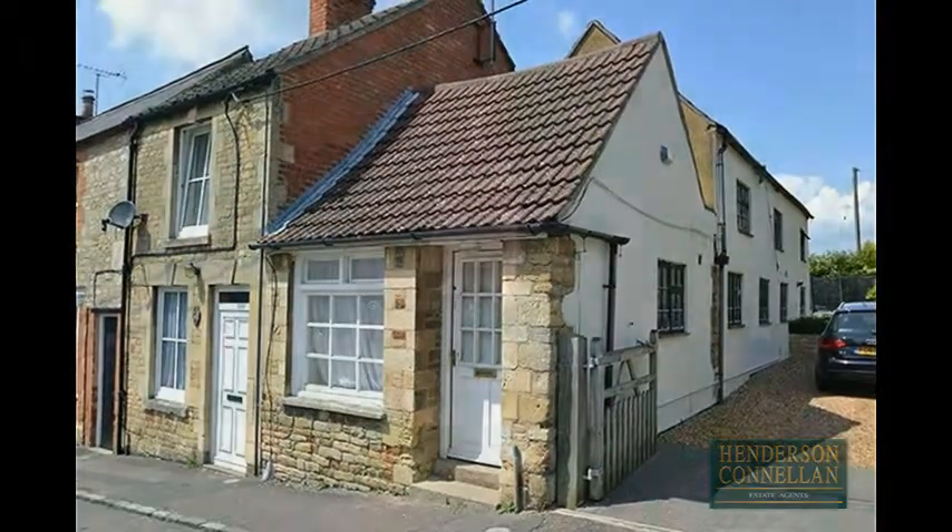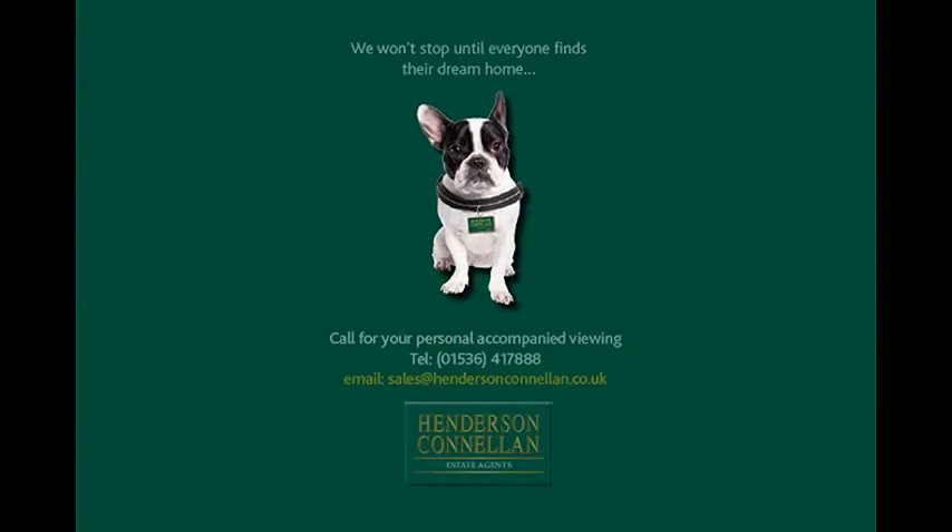For further details of this property, or to arrange a viewing, please call Henderson-Cornellen on 01536 417 888.